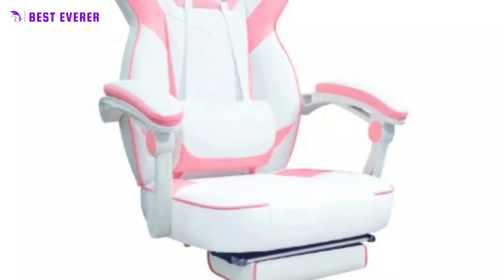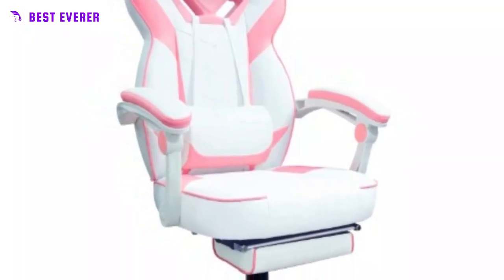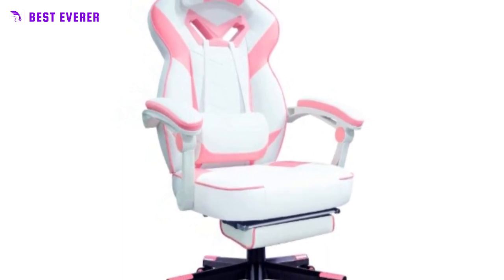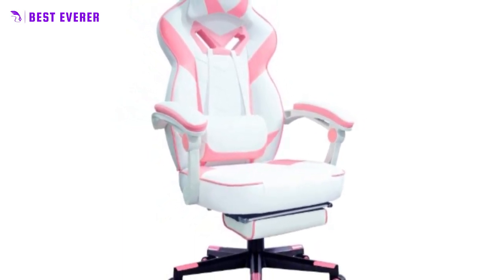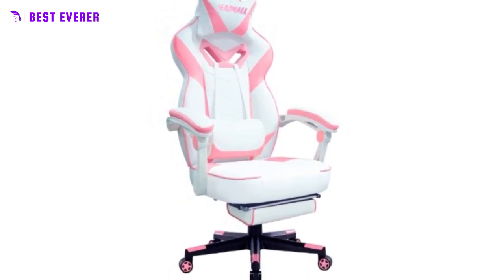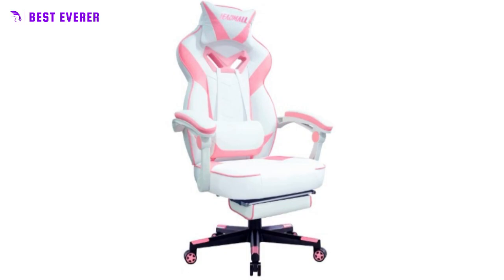Introducing the Ultimate Gaming and Office Chair for the Modern Gamer or Professional. Made with high-density bonded PU leather, this chair offers a thick seat, headrest pillow, and lumbar cushion, ensuring maximum comfort and support during long hours of gaming or work.